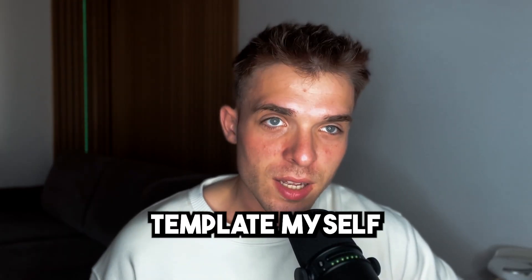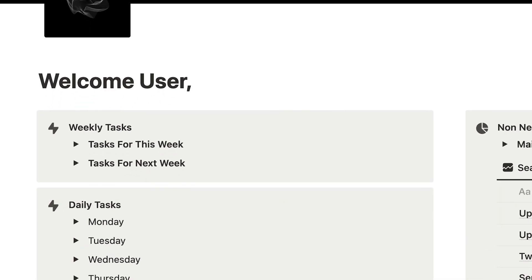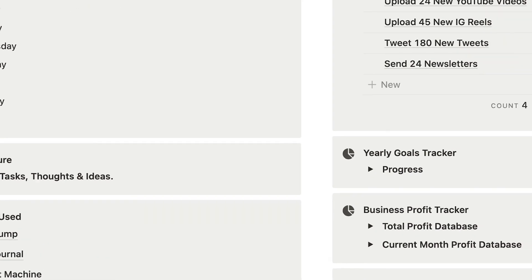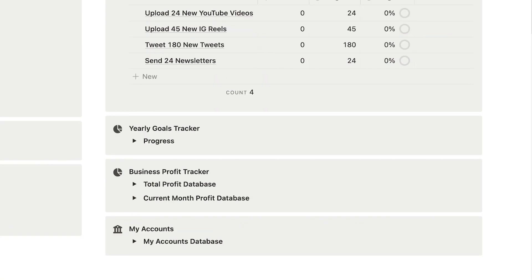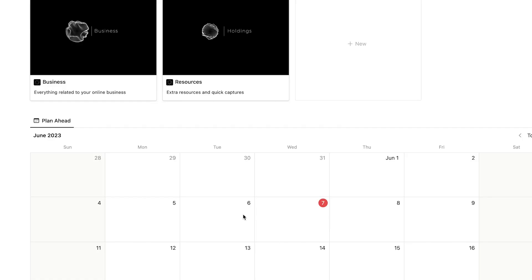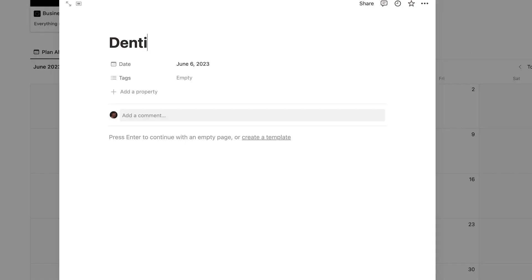I've built this template myself, and in this video I'll show you how it was built so you can build one for yourself just by using Notion, or you can just use the first link in my description and get it already done for yourself today. At the start we have a homepage, weekly tasks, daily tasks, daily journal, and tables for tracking — the yearly profit tracker and the monthly profit tracker. Down below we also have a calendar, so if something comes up quickly you can just put it down here like 'dentist' and it shows up here.